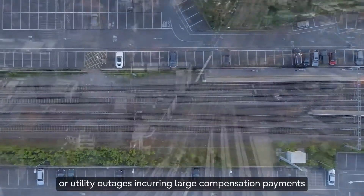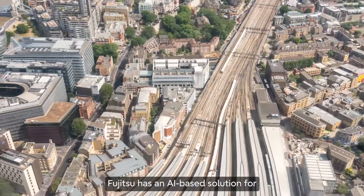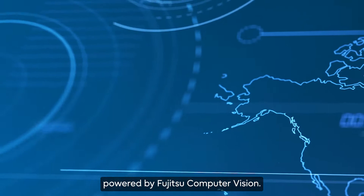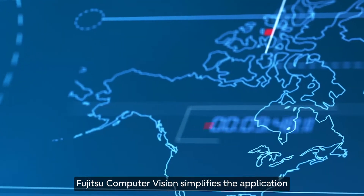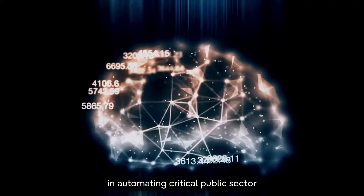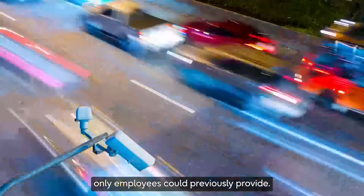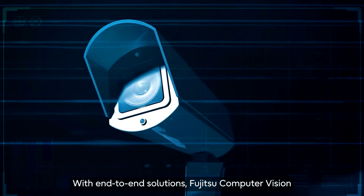Incurring large compensation payments and regulatory performance fines, Fujitsu has an AI-based solution for public sector infrastructure inspection powered by Fujitsu Computer Vision. Fujitsu Computer Vision simplifies the application of artificial intelligence to support customers in automating critical public sector infrastructure inspection processes, replicating the expert vision and judgment only employees could previously provide.